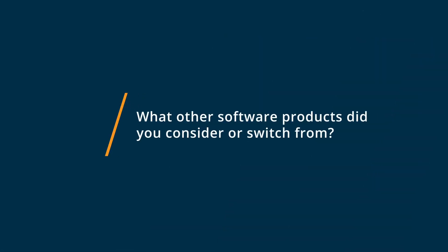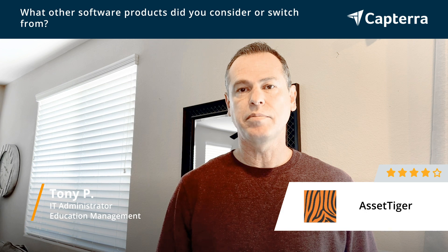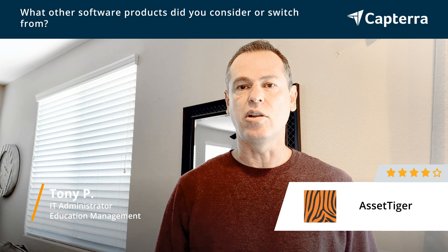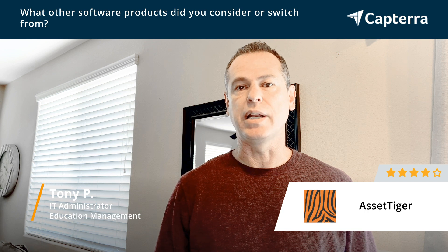Before we started using Asset Tiger, we were using our school information system called Fax Management. It had a built-in inventory tracking system for our Chromebooks and our textbooks, but it was very cumbersome. It was hard to use, and it took a long time to get all the inventory scanned in and ready to go.